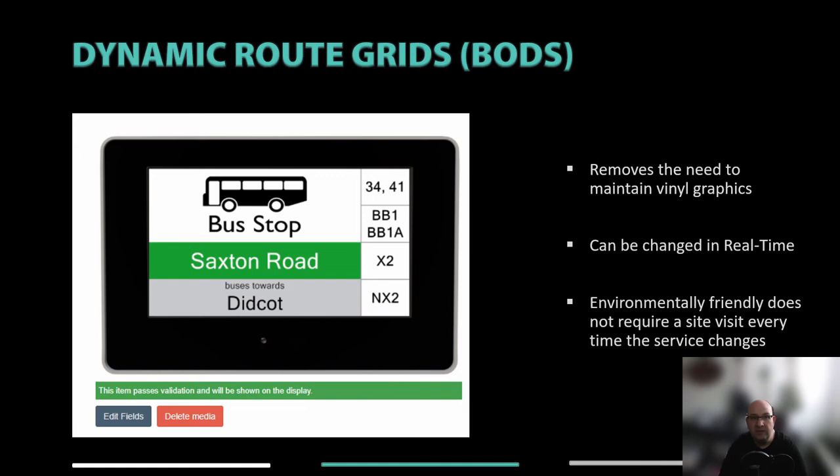Having experienced lots of timetable changes during the pandemic, it was clearly impossible to keep up with replacement vinyl graphics. To overcome this, we developed a smart media element that could take data from BODS and other sources based on ATCO information and populate digital graphic versions of route number grids, showing them as a sequence smart media item on the display. This innovation can reduce the ongoing costs of maintaining vinyl graphics while making it much easier to coordinate sudden service changes across multiple display locations, delivering accurate data at all times.